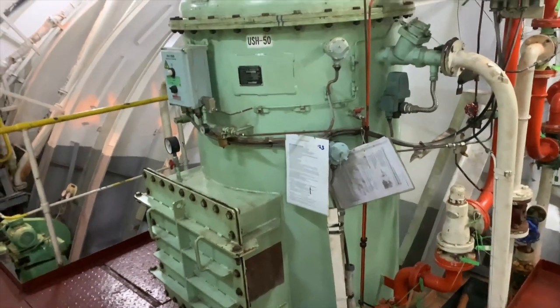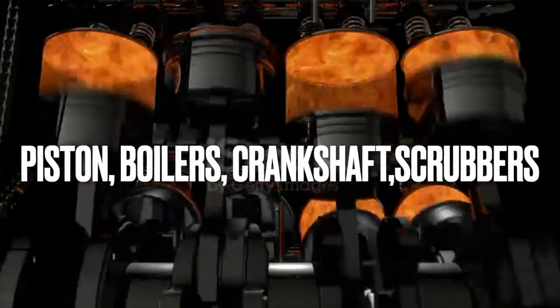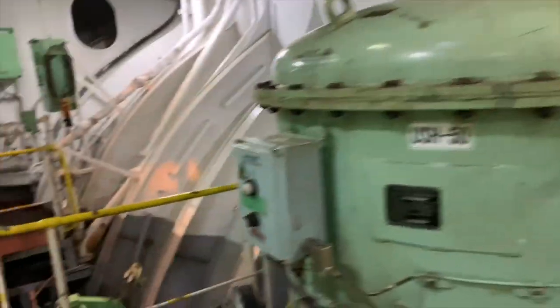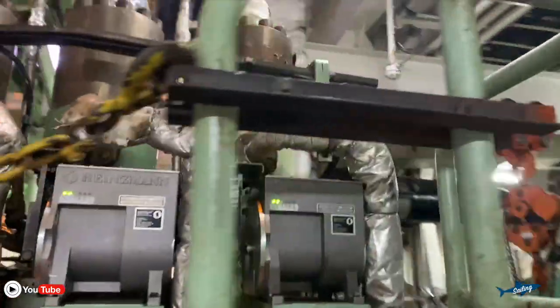Let's go and see what parts the engine is made up of. The engine is made up of various components including pistons, cylinders, and crankshafts, all working together in perfect harmony — a symphony of mechanical precision that keeps the ship on course and at full speed. There are also boilers, which are responsible for generating the steam that powers the engine.